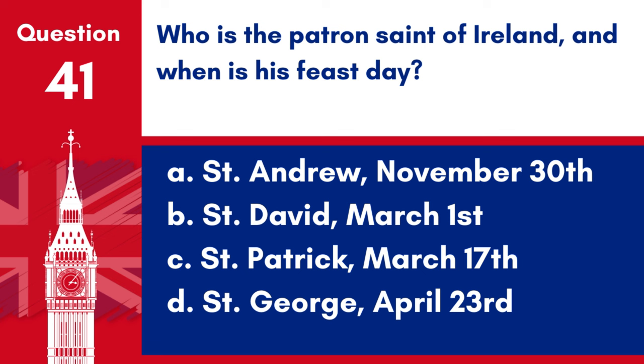Question 41. Who is the patron saint of Ireland and when is his feast day? a. Saint Andrew, November 30, b. Saint David, March 1, c. Saint Patrick, March 17, d. Saint George, April 23. Answer: c. Saint Patrick is the patron saint of Ireland and his feast day is celebrated on March 17.